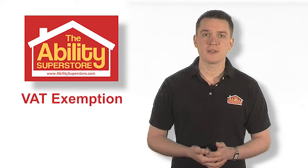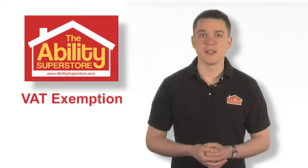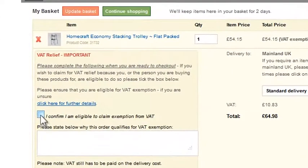If both the person you're buying the product for and the item are eligible for VAT exemption, just click the box in this section and enter details of the medical condition below.